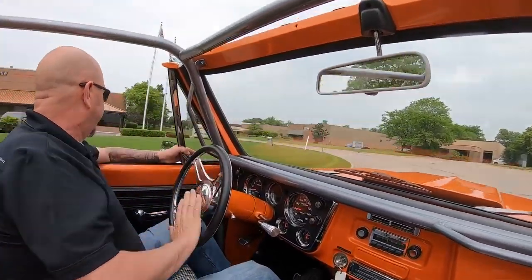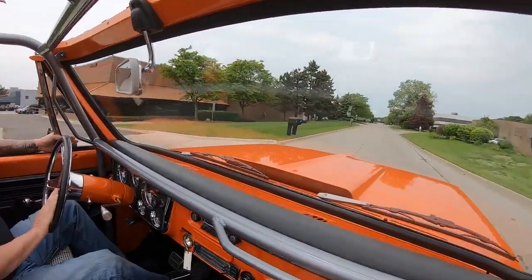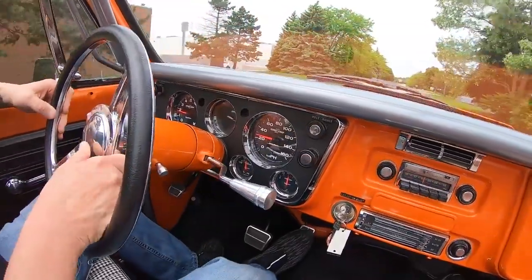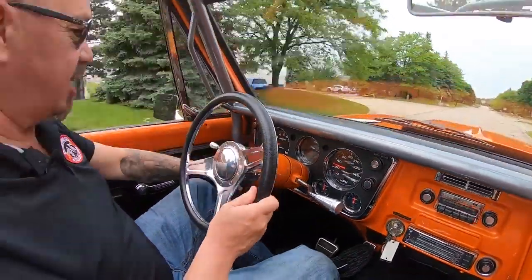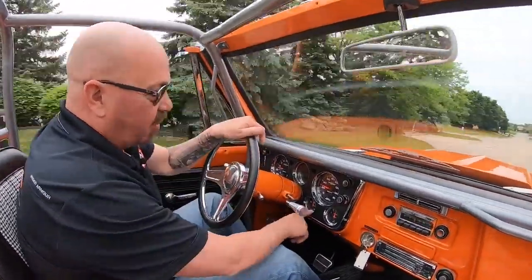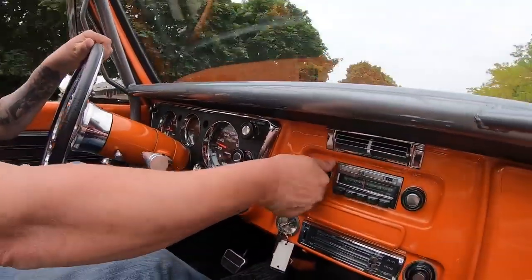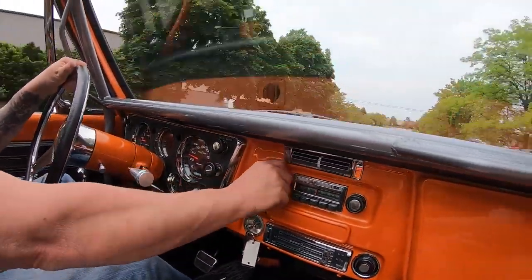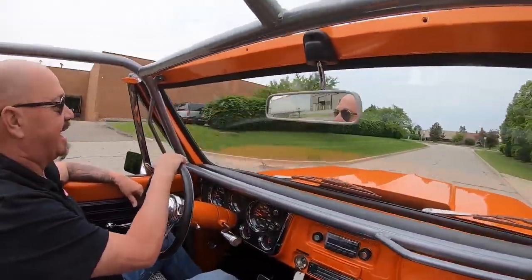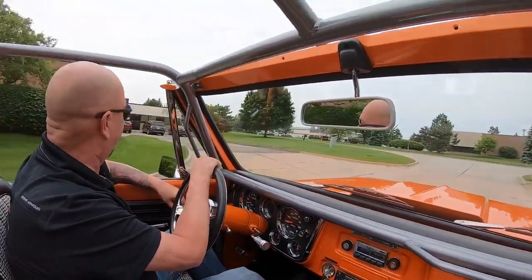Let's get around the corner here and take a look at the dash. We've got the tach working, the speedo working, the horn working, the fuel gauge working, the voltage gauge, water temp, oil pressure. It looks like it's got the stock radio in it and I do not hear any music coming out of there, so if you want to play music, you'll probably want to upgrade that to a new style radio — maybe one of those you can hook up with your phone.